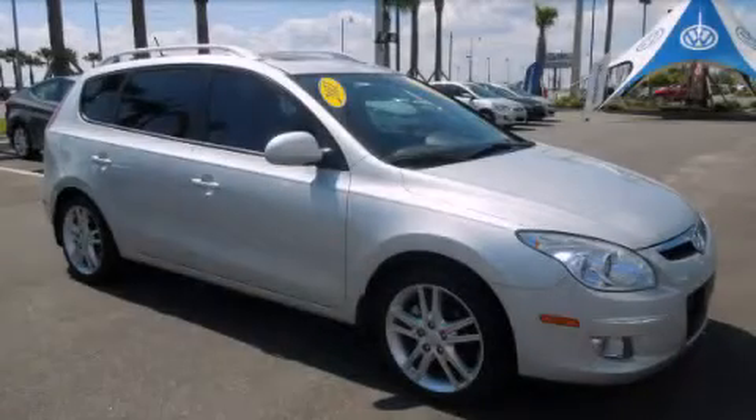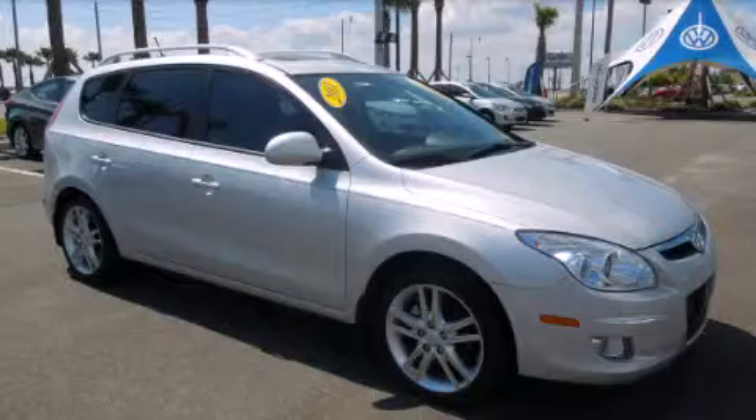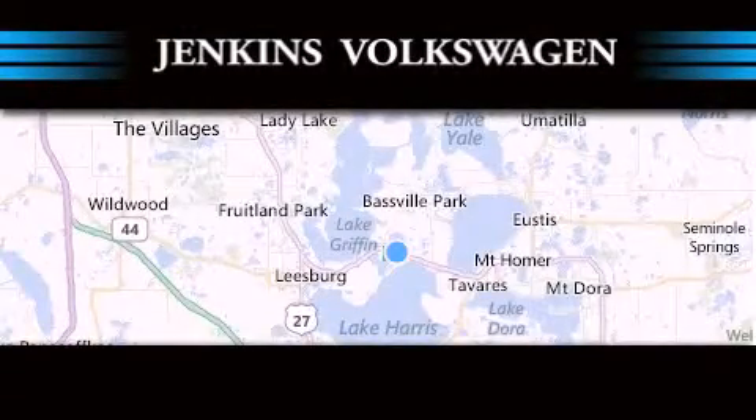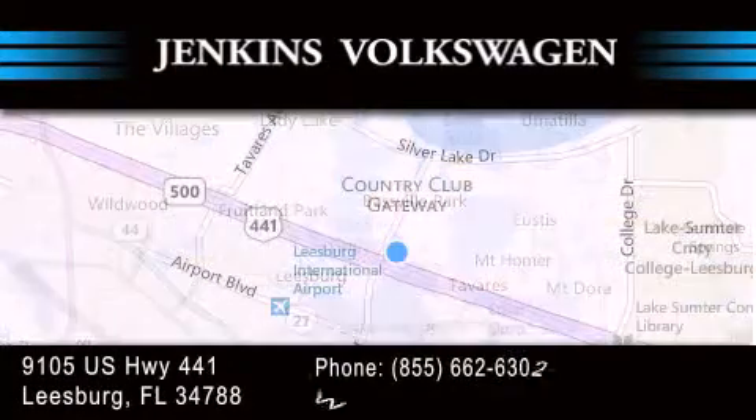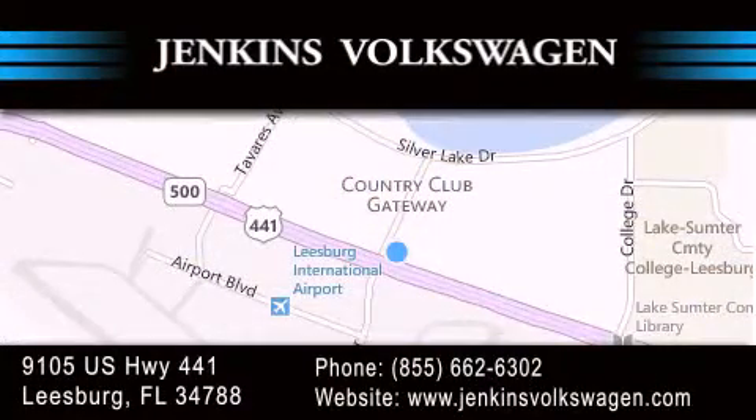Stop by today and test drive this automobile for yourself. Jenkins Volkswagen of Leesburg is conveniently located at 9105 U.S. Highway 441 in Leesburg. Contact us to find out about our financing specials or visit us at jenkinsvolkswagen.com.